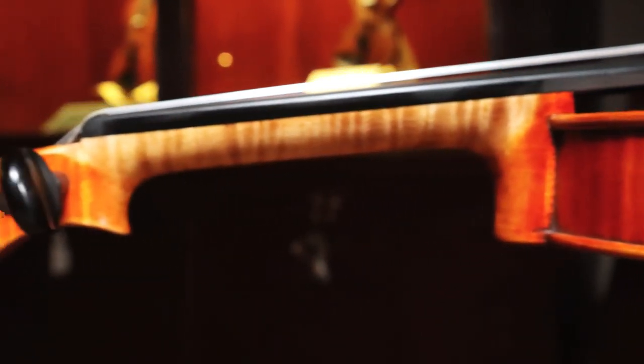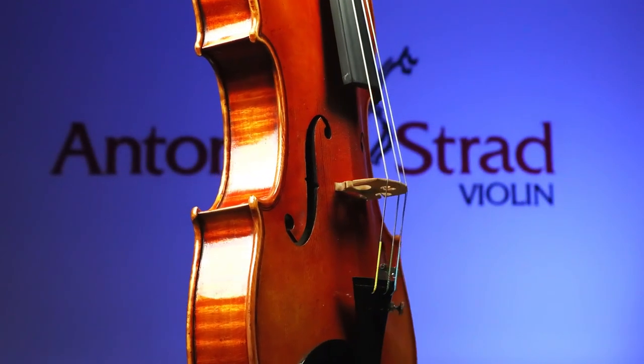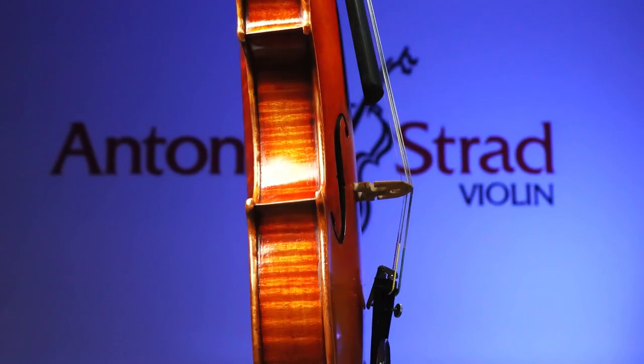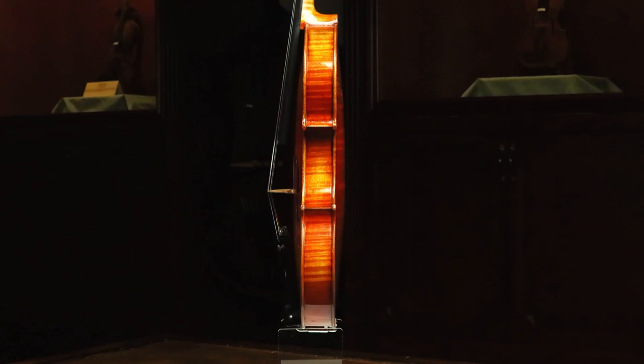Handcrafted with 10-year-aged spruce and maple solid carved wood, the Baldwin Violin is professionally set up here in San Antonio, Texas, so we can provide our Antonio Strad 100% satisfaction guarantee.